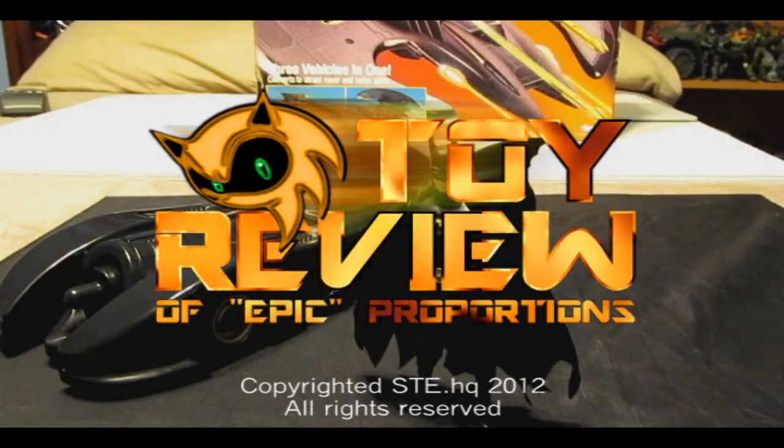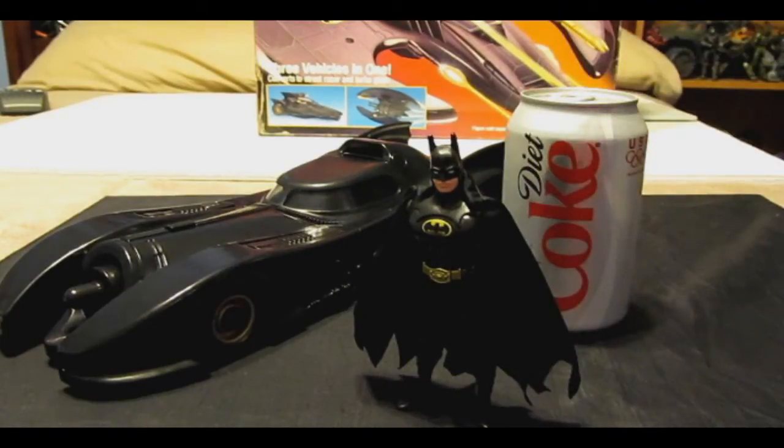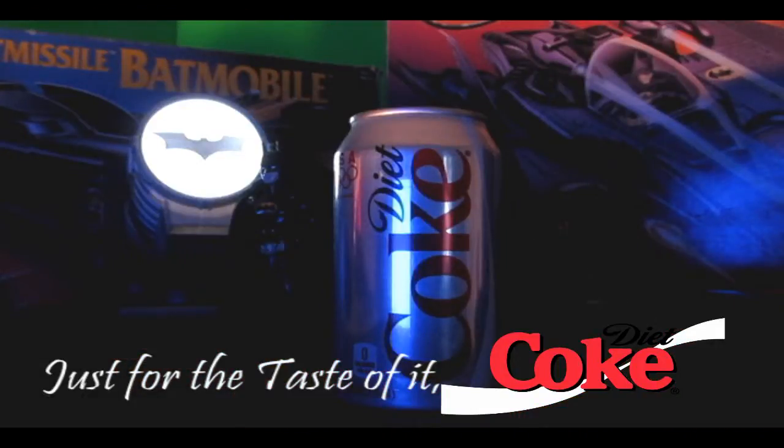Today's episode of Toy Review of Epic Proportions is brought to you by Diet Coke. Just for the taste of it! Diet Coke! Ugh, it's flat!